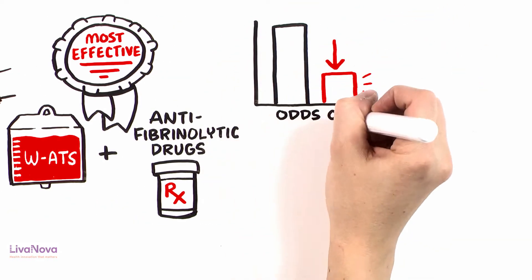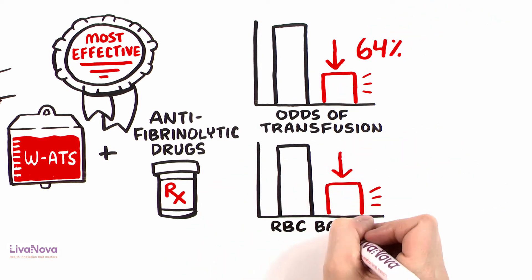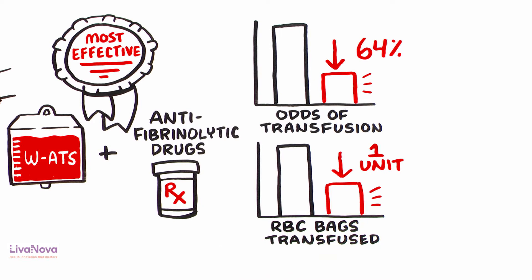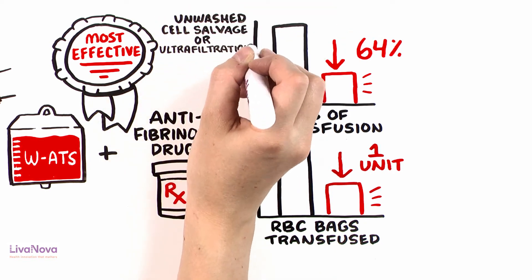Statistically, this reduces the odds of transfusion by at least 64% and the number of RBC bags transfused by one unit, when compared to the adoption of unwashed cell salvage or ultrafiltration.